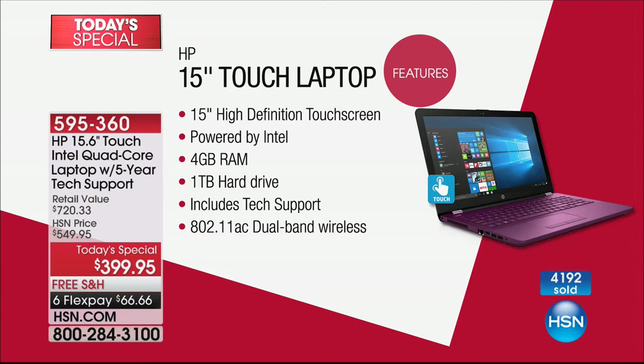Not just at HSN, not just in North America — in the world: Intel Pentium Quad-Core. That's inside. It wouldn't be complete without it. Four gigabytes of RAM, so the computer is fabulous when it comes to multitasking.